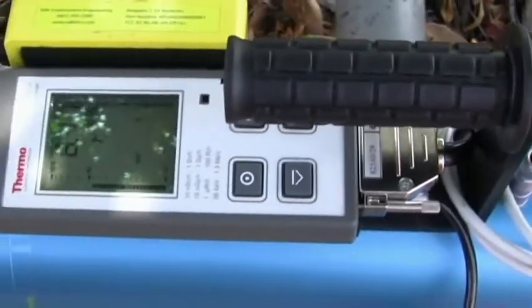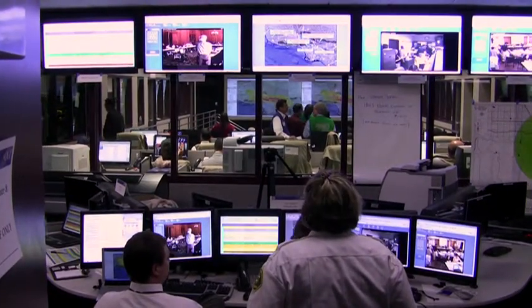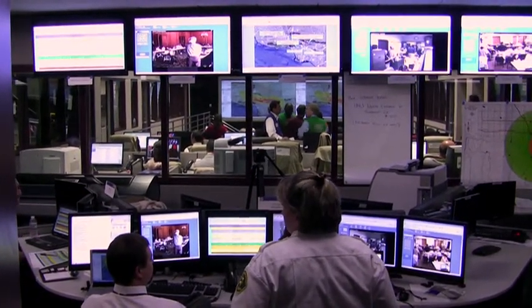The drill also provided a way to test a county-wide ICBRN system that monitors the presence of hazardous materials. The system allows hazmat instruments used by first responders to stream information to the Internet, where officials and subject matter experts can view it and work together to determine the appropriate response.